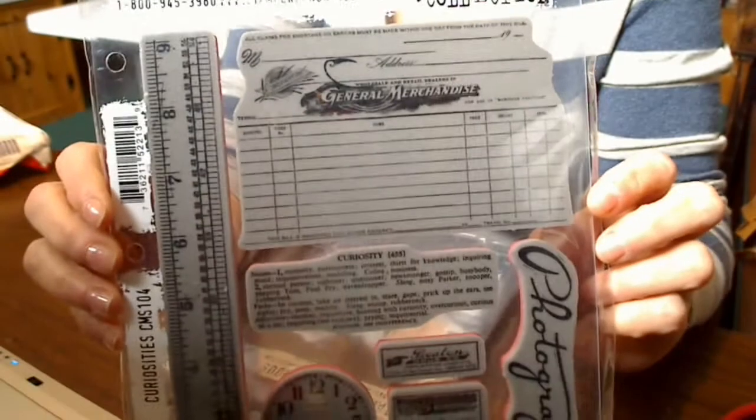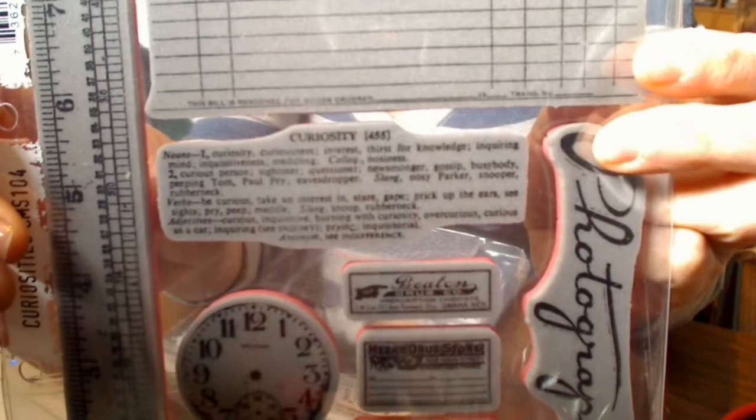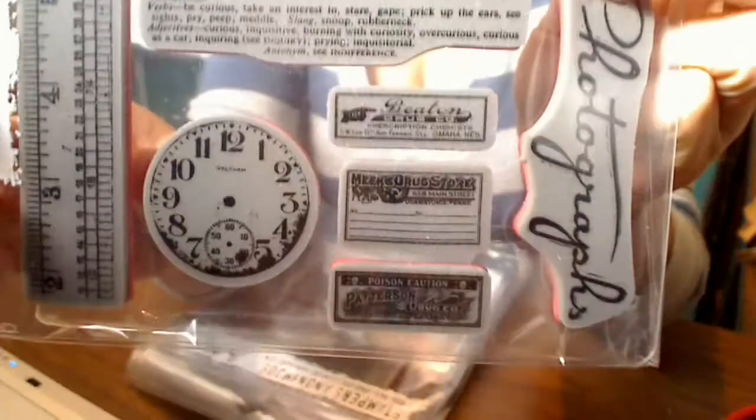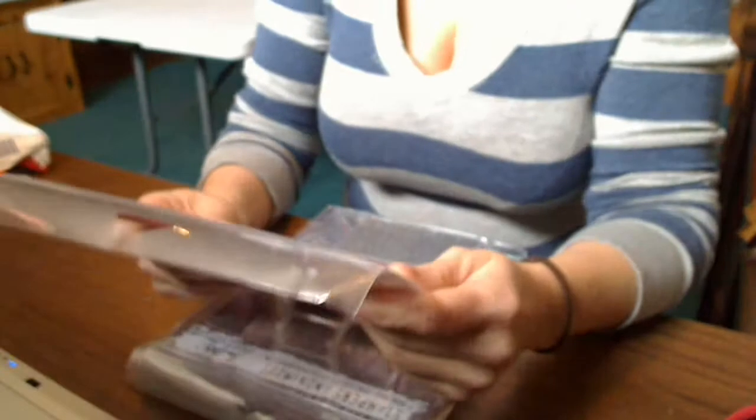This one is Curiosities. It's got this great ledger type thing and ruler and the definition of curiosity, a clock face, some labels. And then this one says Photographs. Really cool.